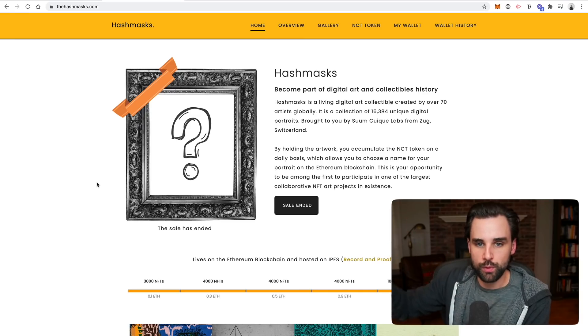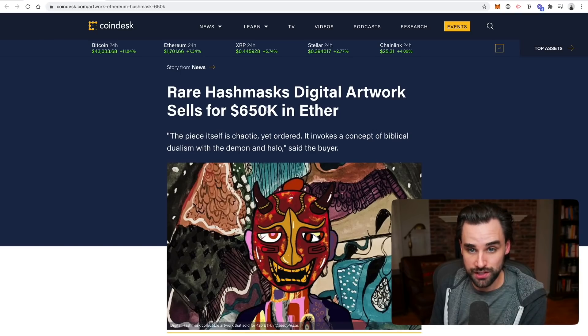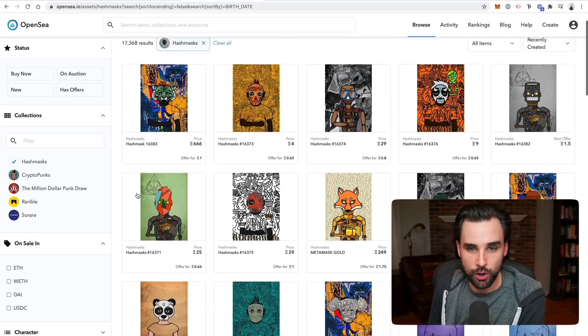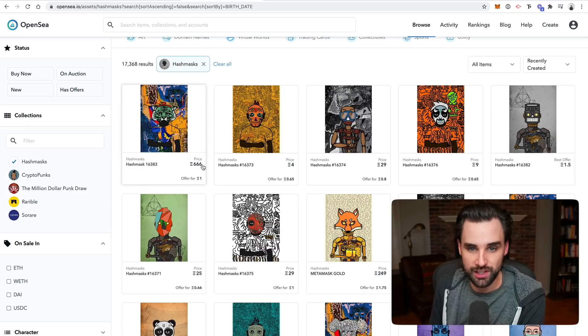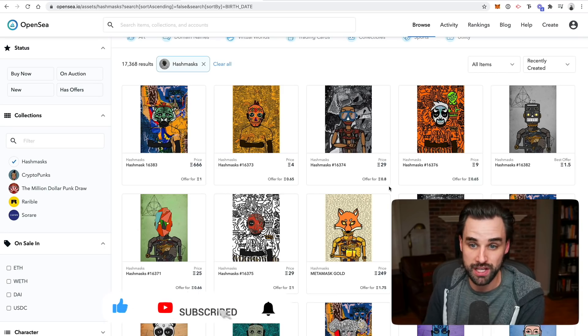One of the Hashmasks recently sold for $650,000 in Ether. You can see more of them listed on the OpenSea marketplace — another one listed for 666 Ether, 4 Ether, 29 Ether. These things are selling for thousands and thousands of dollars per piece of digital artwork.